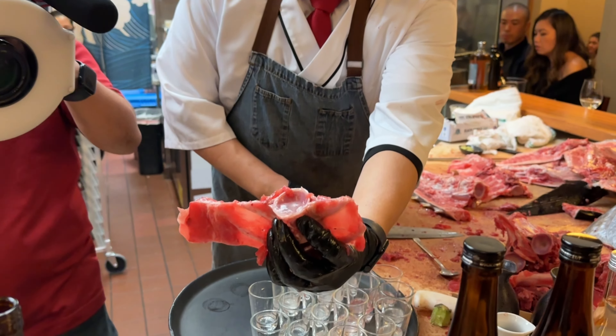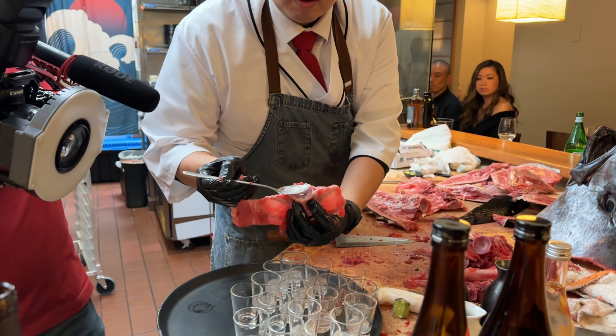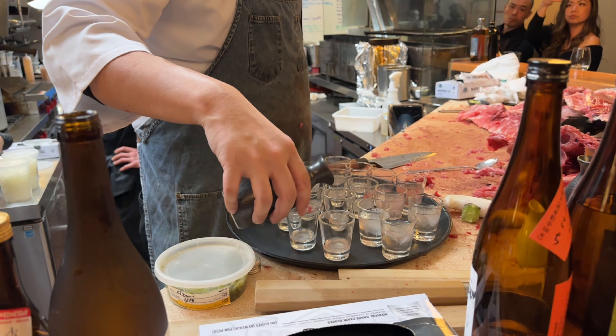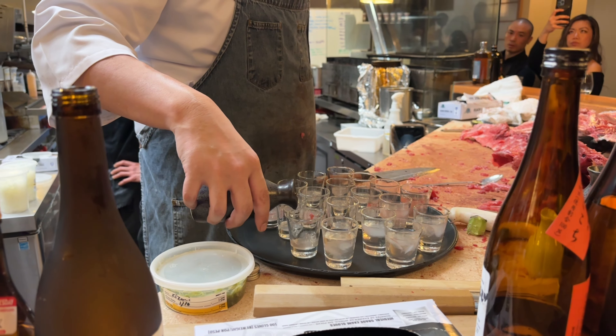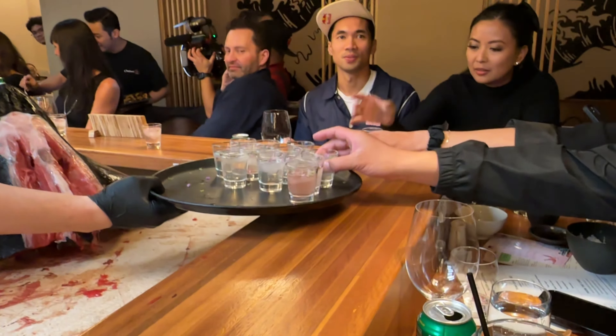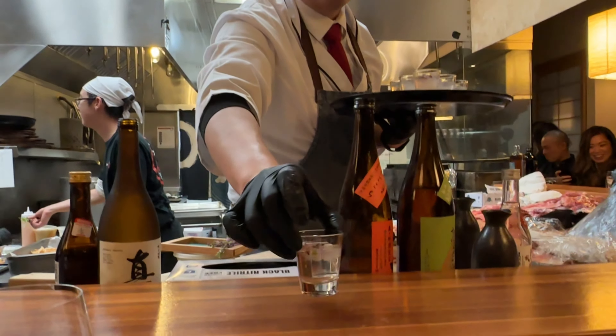One of the craziest things I've never seen anywhere else are these tuna bone marrow shots. Chef goes through every part of the vertebrae, takes out the jelly from each one, and then adds sake to each shot. This is passed around to everyone at the restaurant and we do a whole group cheers. You get the gelatinousness, the tuna flavor, and the sake all at once — it's a pretty fun shot.